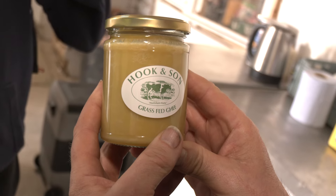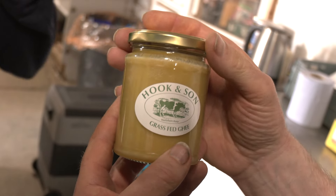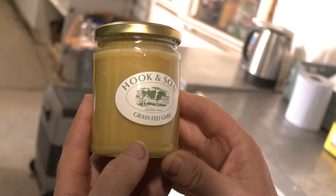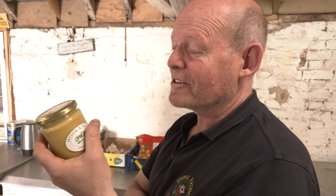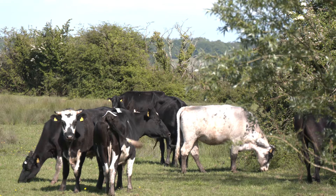Ghee is a staple food in the student's household — farmers put a spoonful directly onto their vegetables and it sustains them throughout the day. In his house, saying you don't want ghee with your veg means a fight with your mother. Steve has a lot of customers who have bullet coffees with ghee — instead of milk or cream in coffee, they put ghee in as a power coffee.